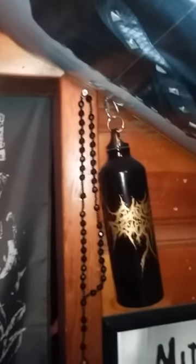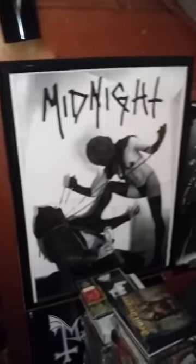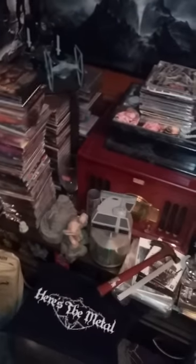Got the Cattle Decapitation water bottle and rosaries that I got at the Ghost show. Yes, I do like Baby Metal — make fun of me all you want. My little shrine to the lovely Christina Scabia. Like I said, I've got shit stacked up everywhere, still trying to work on that.